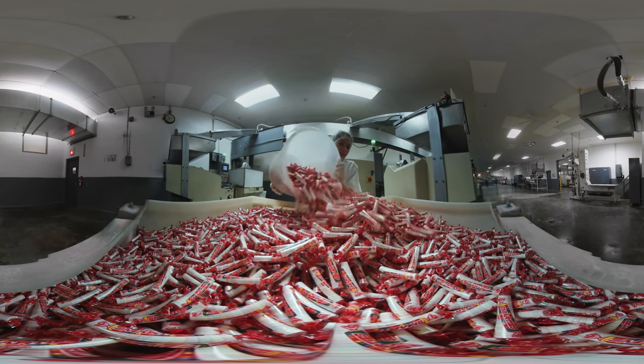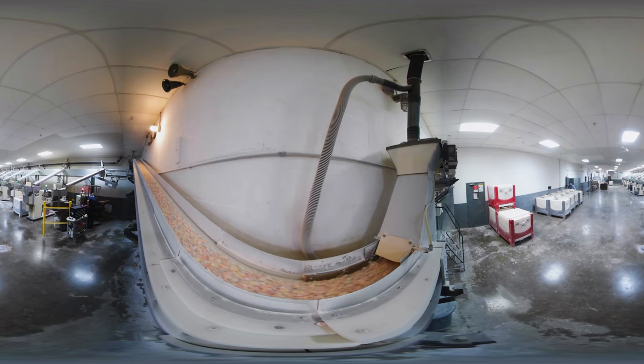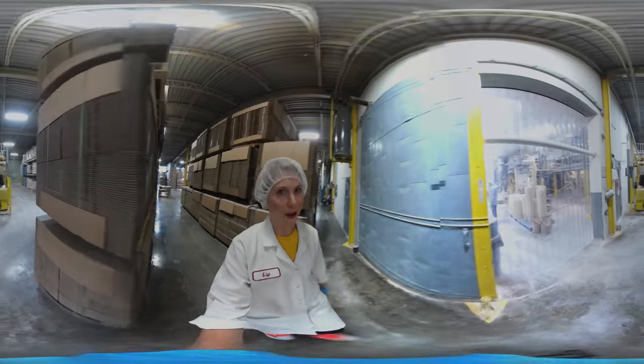I'm Liz D and we're here at Smarties Candy Company. Today I'm going to take you on a very special, top-secret candy factory tour. We're about to enter the tablet room. This is where we press the candy powder into tablets that will then go into Smarties rolls. Are you ready?